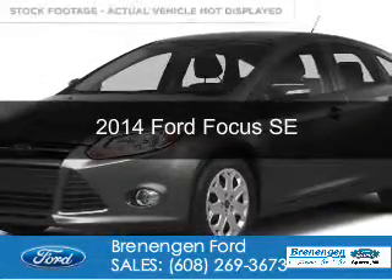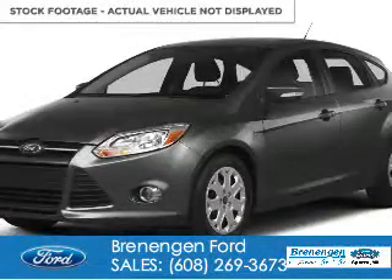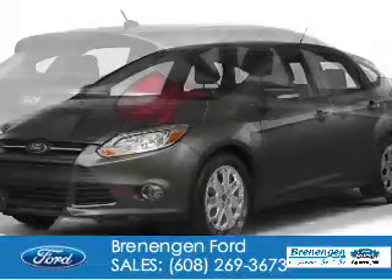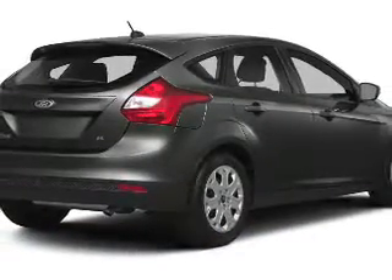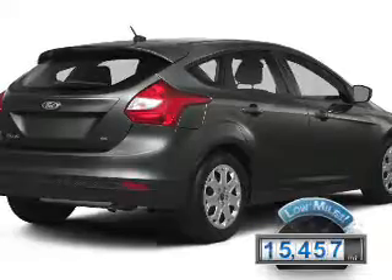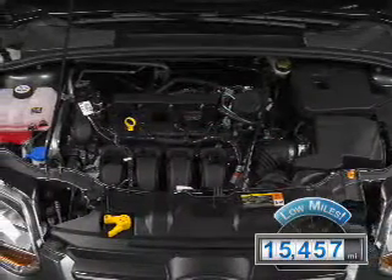This is a used 2014 Ford Focus. It's powered by front-wheel drive, a 2-liter 4-cylinder engine, and a 6-speed automatic transmission. With fewer than 20,000 miles, this vehicle has a long road ahead.